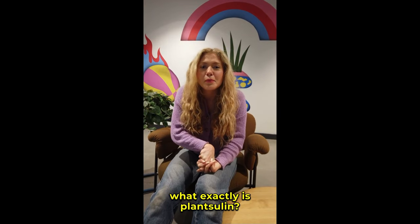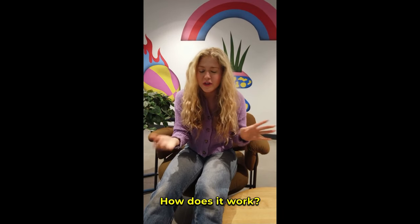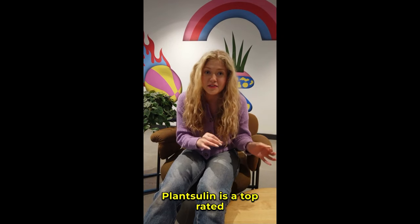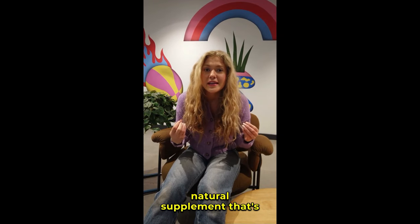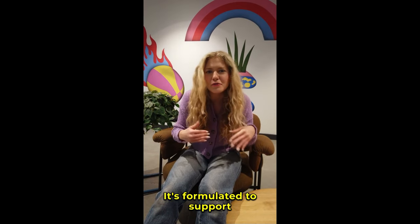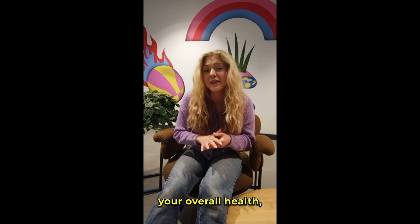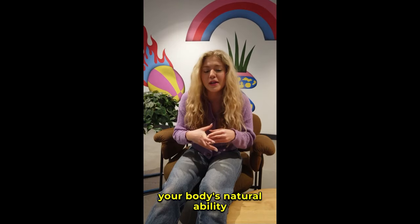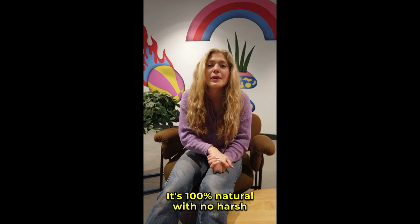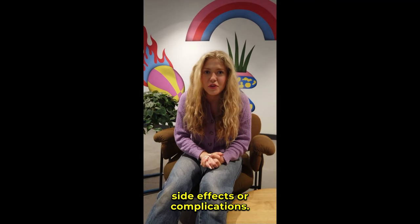You might be wondering, what exactly is PlantSulin? How does it work? Is it really worth it? The answer is yes, absolutely. PlantSulin is a top-rated natural supplement designed to help regulate your blood sugar levels effectively and safely. It's formulated to support your overall health, increase energy, and improve your body's natural ability to manage glucose levels. The best part — it's 100% natural with no harsh side effects or complications.